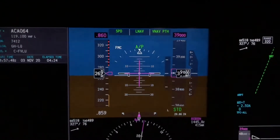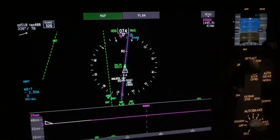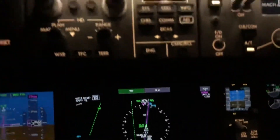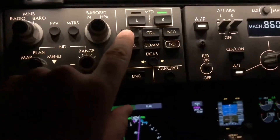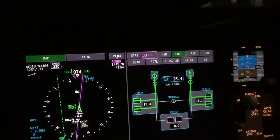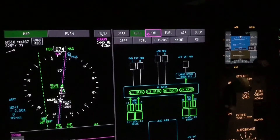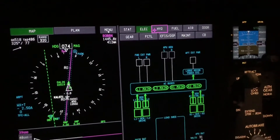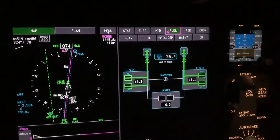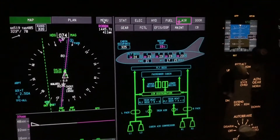Over here is our Multi-Function Display. Right now I've got the navigation display up, but I can switch between all kinds of neat stuff. I hit this system button and I can toggle through the electrical system — everything's green. Green is good; if something's not working it'll be orange or red. There's our hydraulic system, our fuel system, our air conditioning system and pressurization.